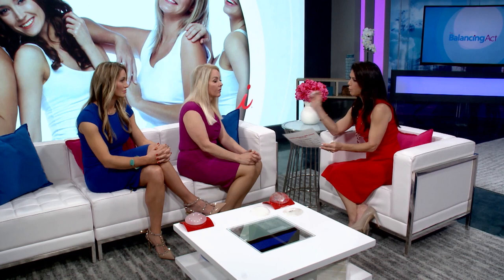Implants in general are not meant to be lifetime devices, so it's important to have them monitored and checked to make sure they're still working. There is an eight-year FDA clinical trial that really puts this all in numbers and in perspective.